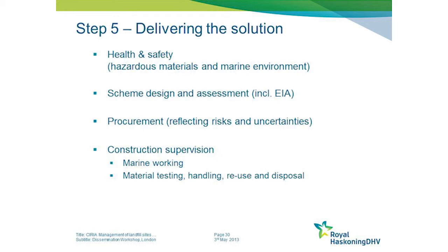Advice is also provided on how to design and assess the preferred solution. We make reference to the environmental permits and environmental assessments that need to be undertaken, such as environmental impact assessments.